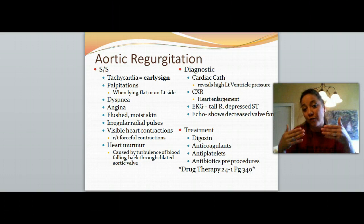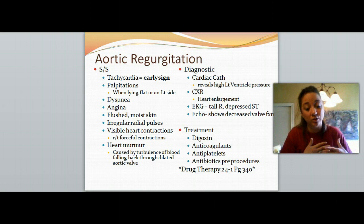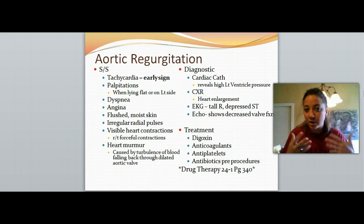If the heart pumps regularly with a functioning valve, it achieves roughly 4 to 8 liters per minute of cardiac output. With a malfunctioning aortic valve that's just regurgitating back and forth, cardiac output can decrease substantially, so the heart has to work much harder. The patient might experience palpitations when lying flat or on their left side, because that's where the aortic valve is located. Also watch for dyspnea, shortness of breath, chest pain or angina, flushed or moist skin, irregular radial pulses, visible heart contractions — you can literally see the heart beating in their chest — and a heart murmur caused by turbulent blood flow back and forth through the aortic valve.